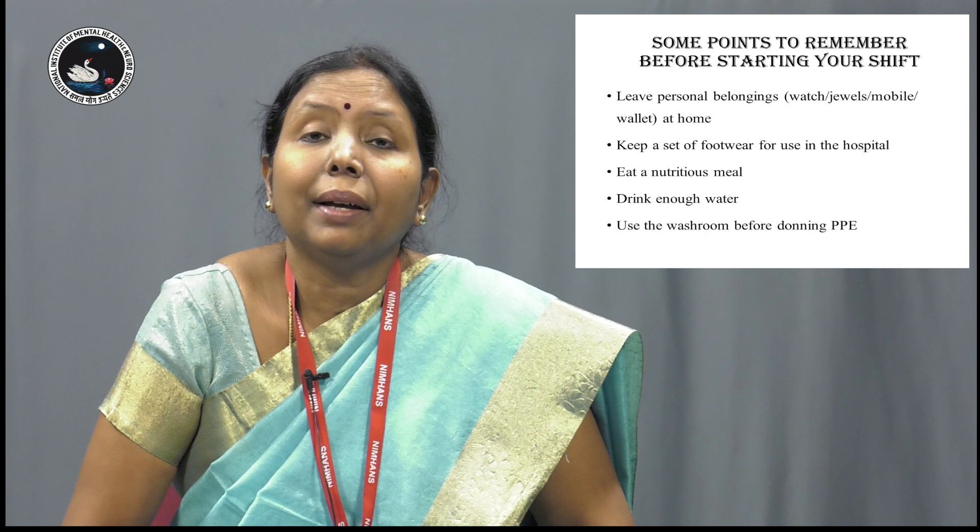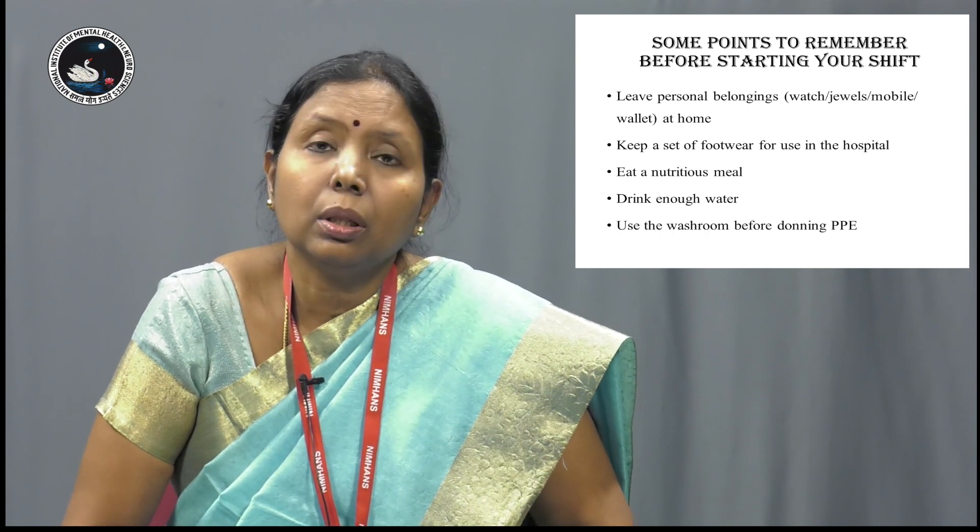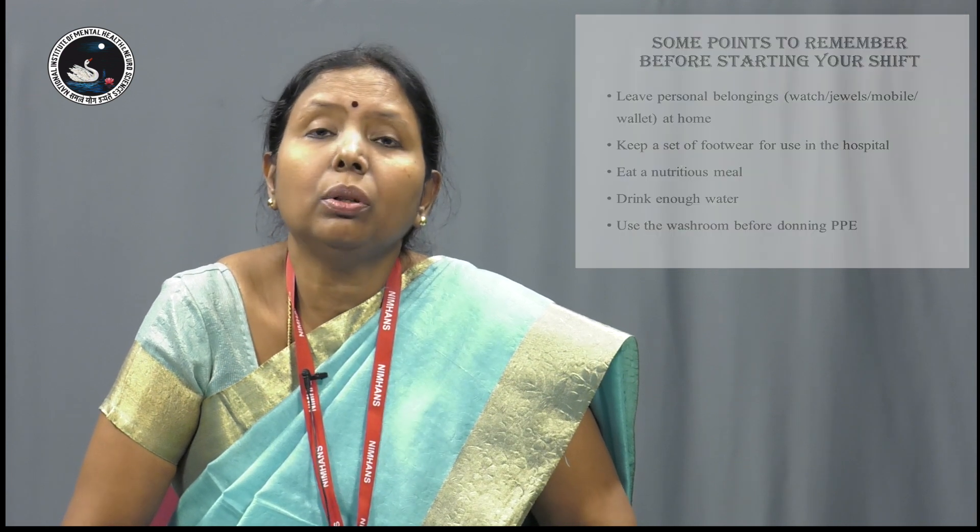Make sure that you have had a good meal and taken enough water, and also use the washroom, because once you put on the PPE you have to be in it for at least 3 to 4 hours.